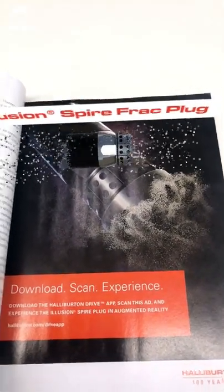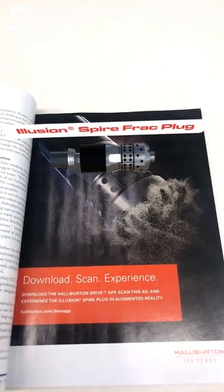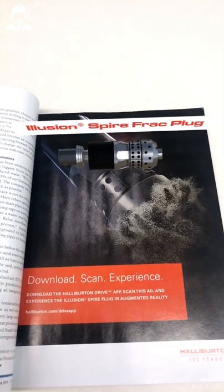Increased efficiencies, quicker dissolution, faster time to production. Instead of an explanation, how about an experience?